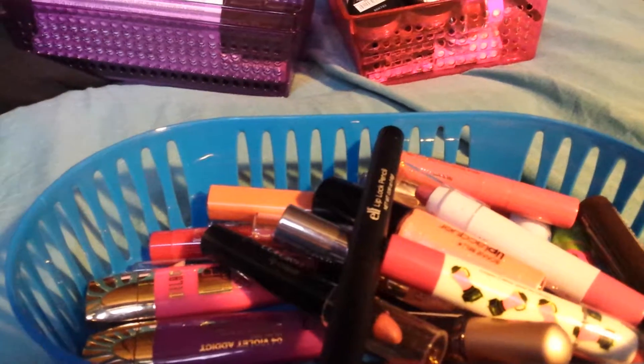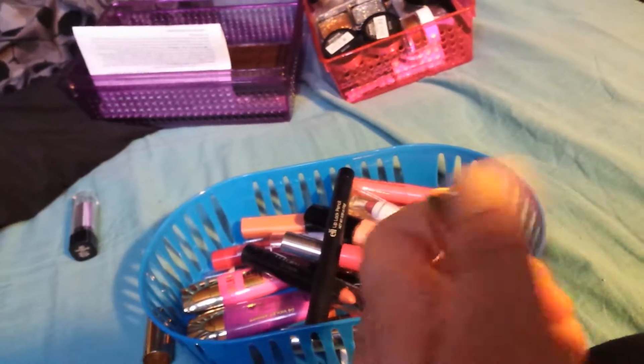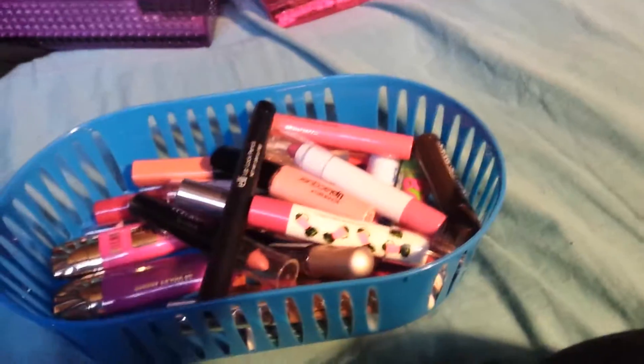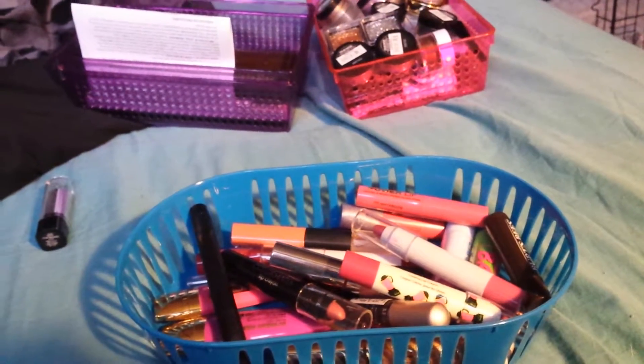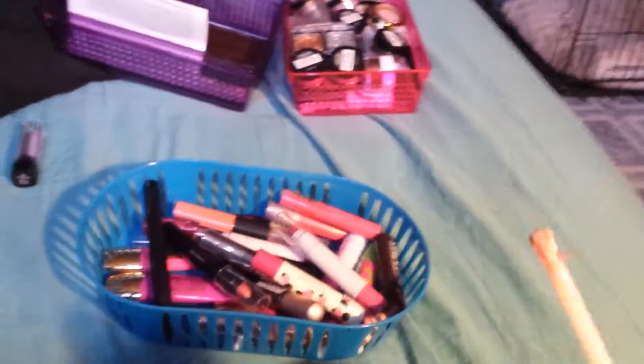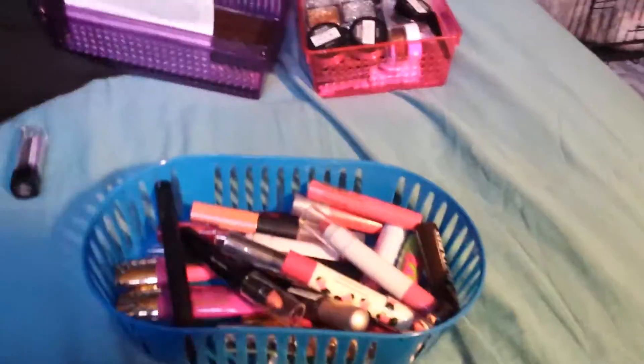Next is an Estee Lauder lipstick — I believe this used to be my sister's and it's in beige. It's kind of like some other ones that I've kept, but I guess I'll give it back to my sister, I don't even know how I got it. Next up is this Bonnebel Lip Lacquer in Champagne — it's very very glittery. I don't like this brush either, they get so messed up no matter what you do. It's like a really light frosty pink — I think I'm going to get rid of that one too.